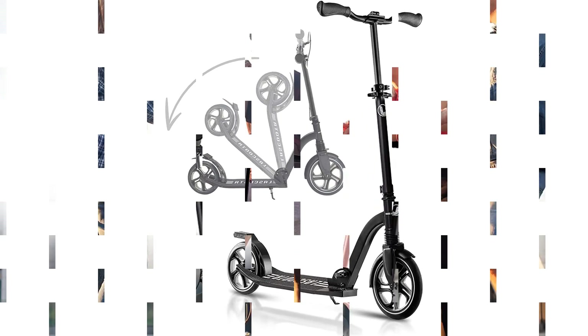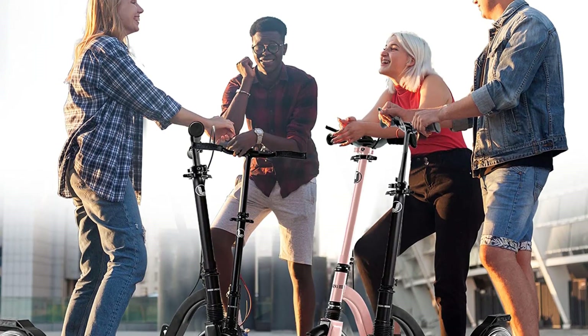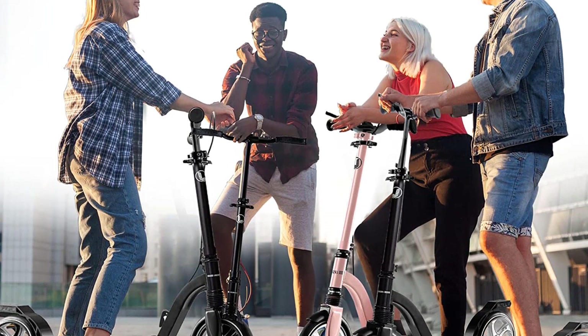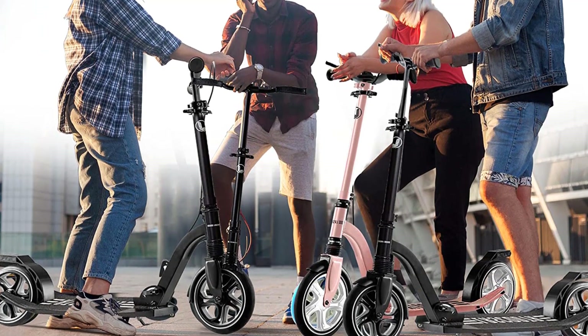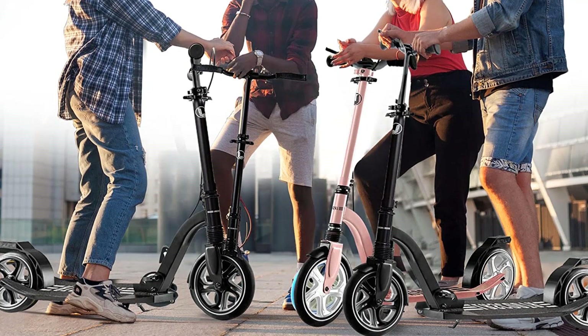With four height adjustment settings, it is useful to note that the scooter won't work for really tall riders. Maxing out at 39 inches, be sure that the scooter can accommodate your arm length before you make your pick.